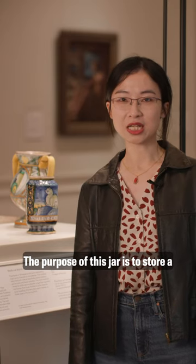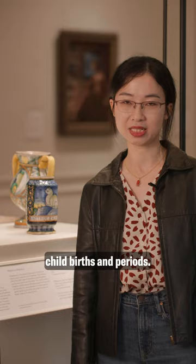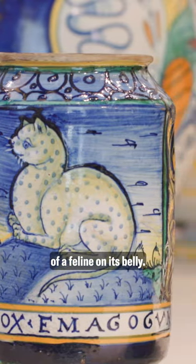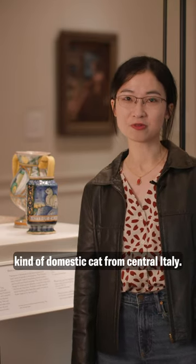The purpose of this jar is to store a root preparation, a plant-based remedy that women used for their childbirth and periods. What is more fascinating about this object is a depiction of a feline on its belly — it would be either a wild leopard or a kind of domestic cat from central Italy.